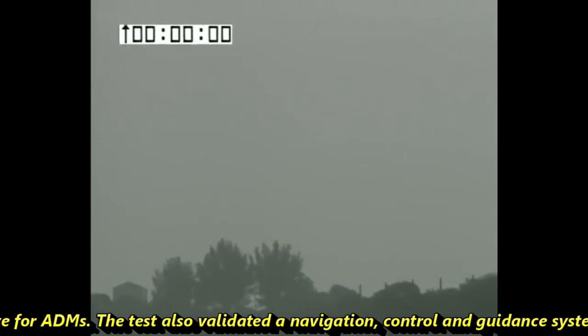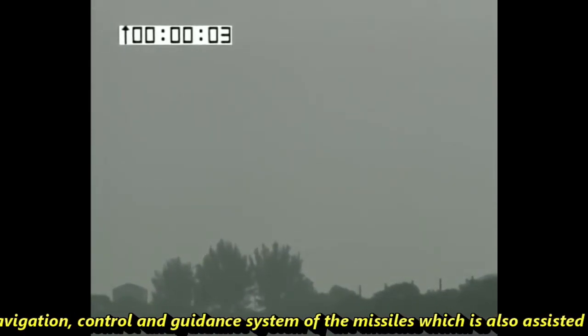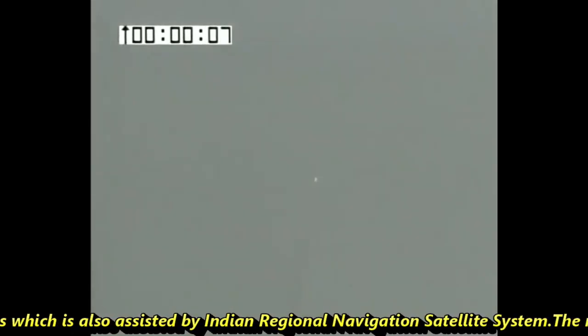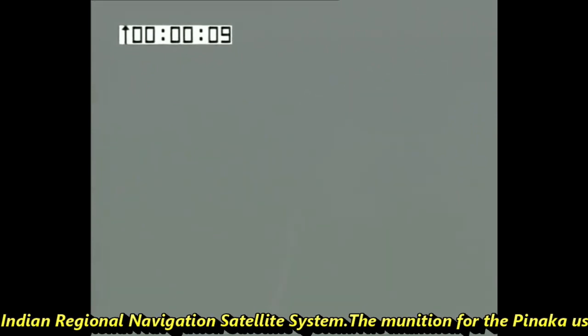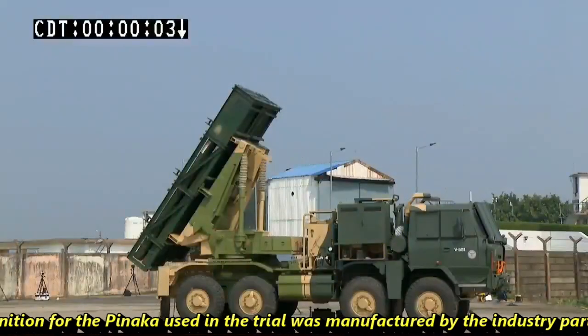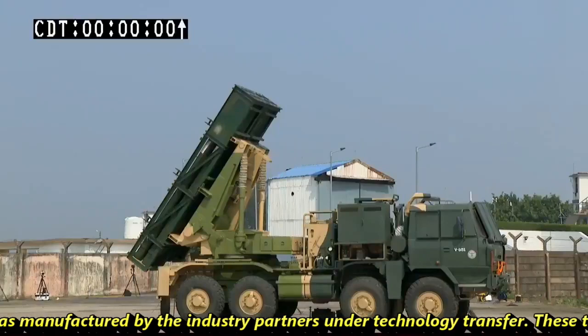The test also validated the navigation, control, and guidance system of the missiles, which is assisted by the Indian Regional Navigation Satellite System (IRNSS/NavIC). The munitions for Pinaka used in the trial were manufactured by industry partners under transfer of technology.